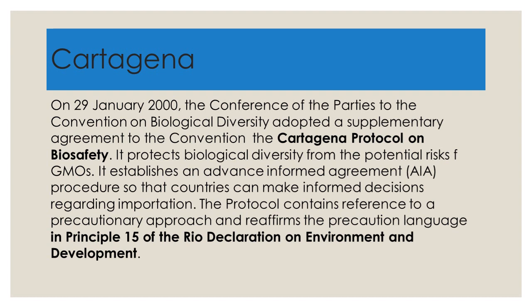To refer briefly to Cartagena: on 29 January 2000, the Conference of the Parties to the Convention on Biological Diversity adopted a supplementary agreement — the Cartagena Protocol on Biosafety. It protects biological diversity from the potential risks of GMOs and establishes an advanced informed agreement procedure so that countries can make informed decisions regarding importation. The protocol contains reference to a precautionary approach and reaffirms the precaution language in Principle 15 of the Rio Declaration on Environment and Development.